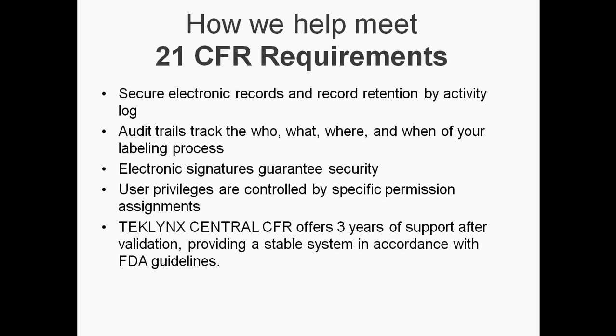We help meet 21 CFR requirements by providing secure electronic records, an audit trail that tracks the who, what, where, and when of your labeling process, electronic signatures, user privileges controlled by specific permission assignments, and three years of support after validation providing a stable system in accordance with FDA guidelines.